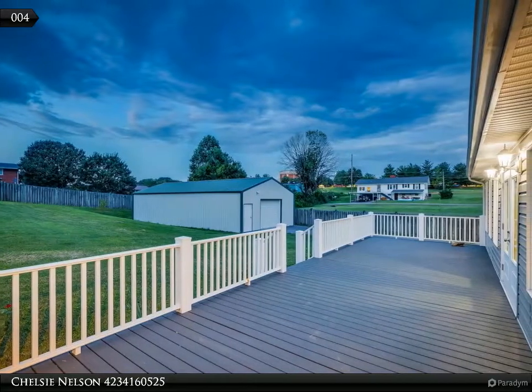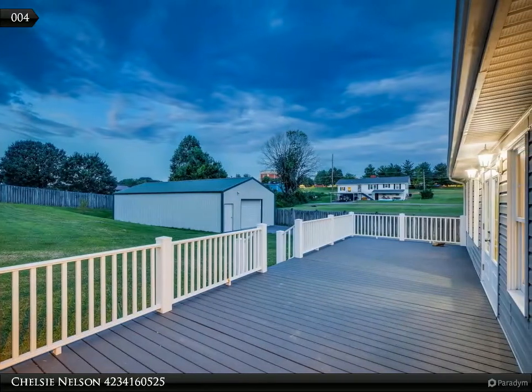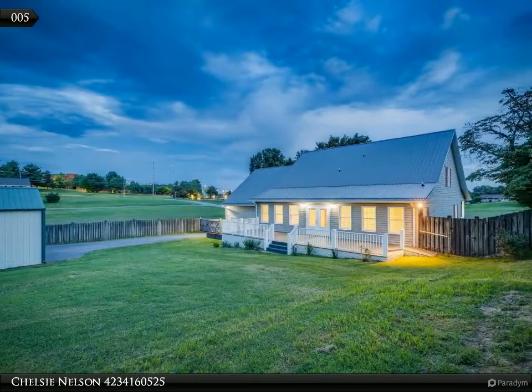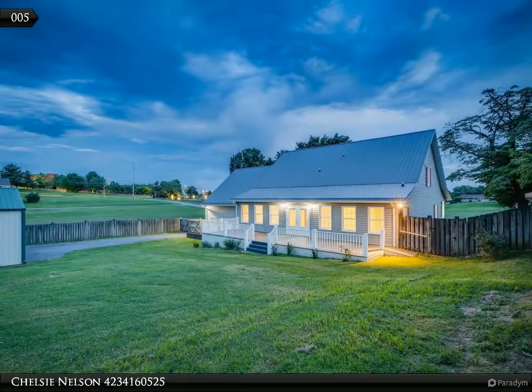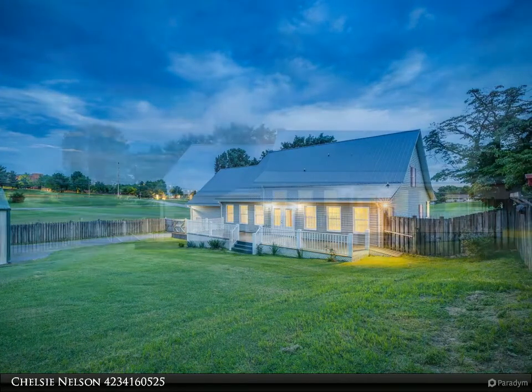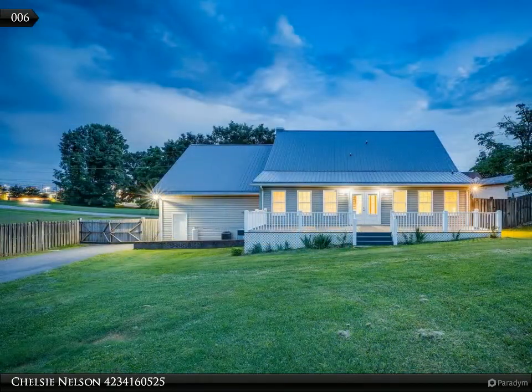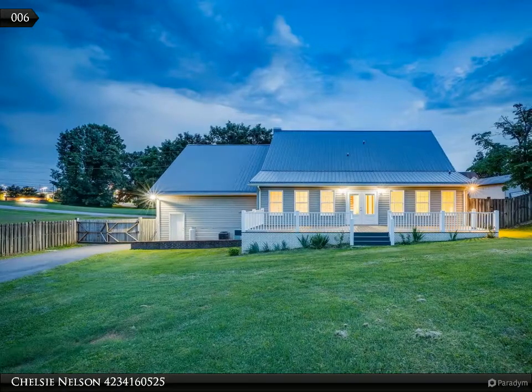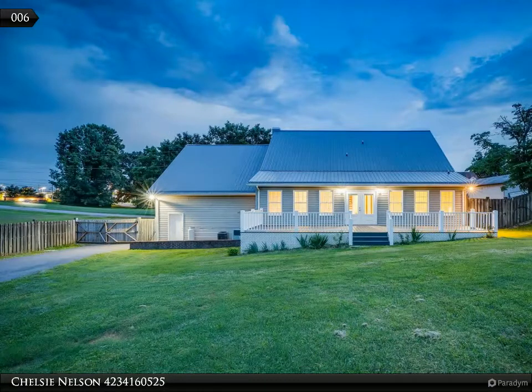From the foyer, the large living room with a gas fireplace opens up to the nice kitchen area. The kitchen features an island, black stainless steel appliances, beautiful wood cabinetry, and a pantry. The openness of the large dining area allows for great conversation while preparing family meals.